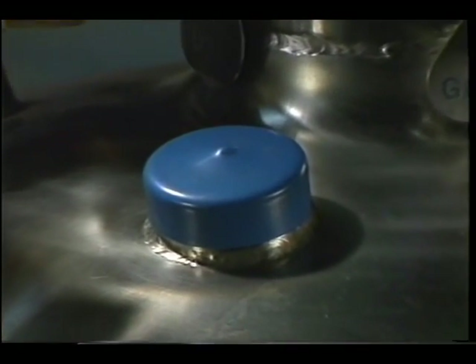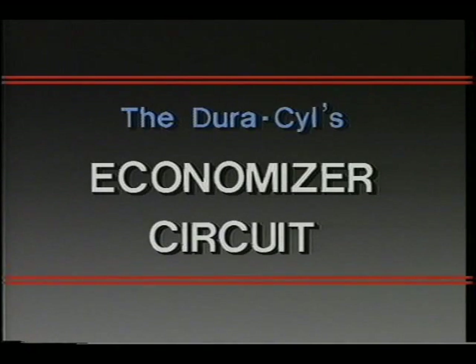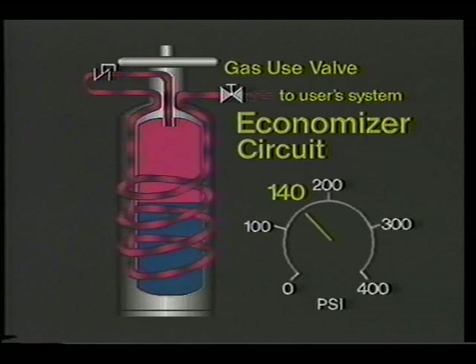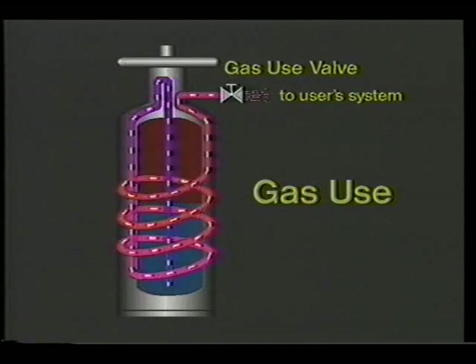The burst disc has a plastic cover and a warranty disc that should never be tampered with. To minimize losses from venting, the Duracil has an economizer circuit which works automatically when the gas use valve is opened. The economizer circuit has a regulator that is set to open at 140 PSI. When the pressure reaches 140 PSI, the regulator allows gas from the top of the tank to flow through the internal vaporizer out of the gas use valve to the customer system. This reduces pressure in the inner tank and minimizes losses from venting. When pressure normalizes, the economizer regulator closes and the Duracil delivers gas by drawing liquid through the vaporizer circuit.